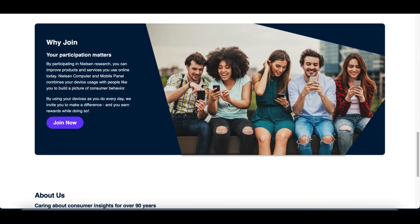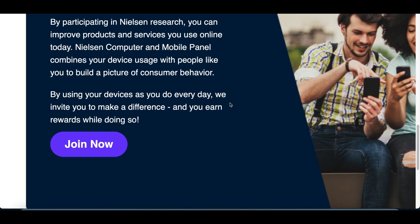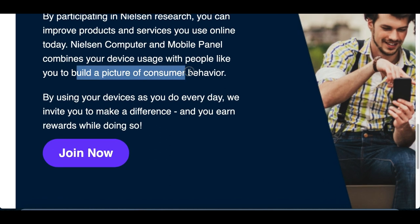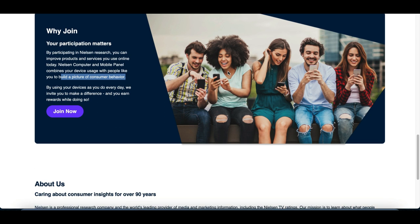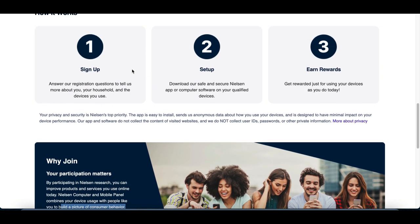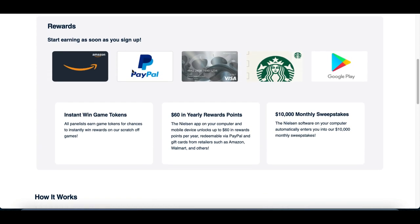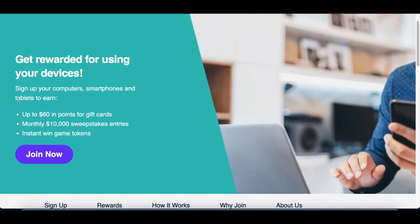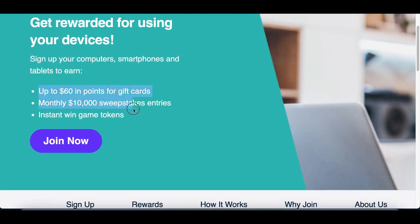You don't have to take any surveys, watch any videos, or do any extra work. All you literally have to do is use your device — go on the internet, go on Facebook, Instagram, TikTok. They're going to start building a picture of your consumer behavior, and just for that, they're going to start paying you money. They're basically doing research on you, seeing exactly how you use your phone, what apps you use, and how long you spend on them. That way, they can sell that information to advertisers, and just for that, they pay you.